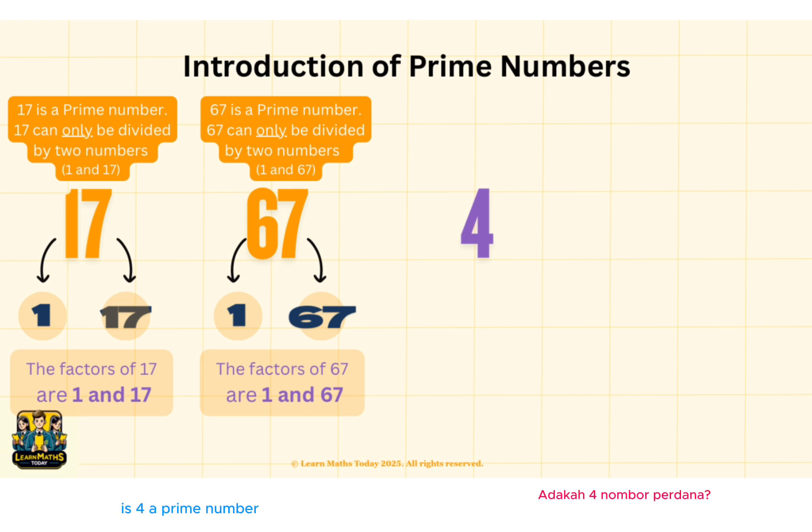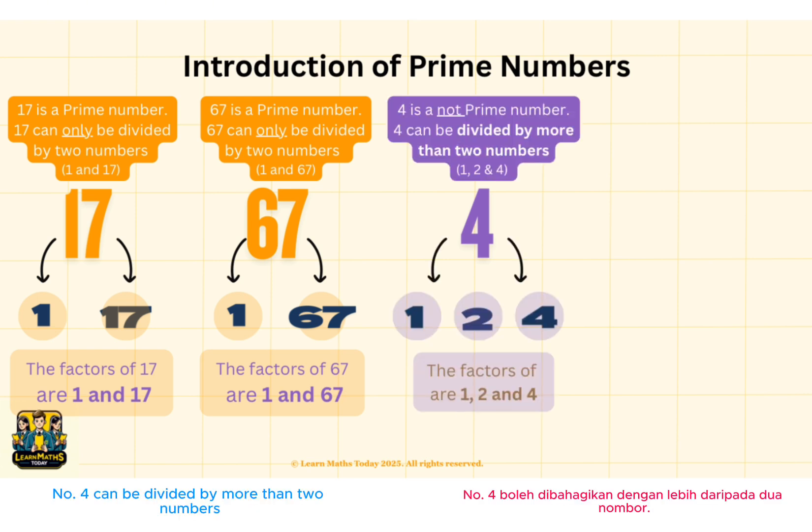Let's move to the next number. Is 4 a prime number? Number 4 can be divided by more than 2 numbers. 4 can be divided by 1, 2 and 4. Therefore, 4 is not a prime number.